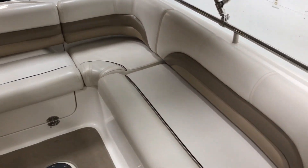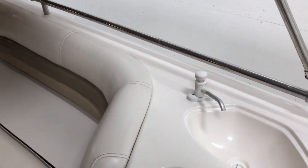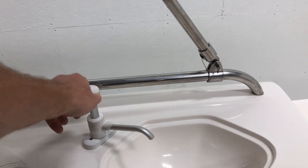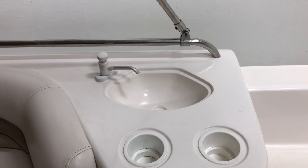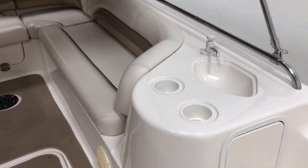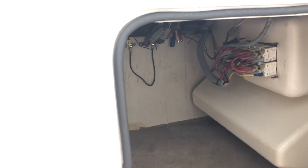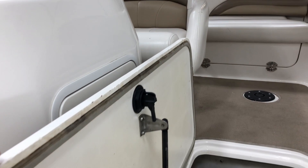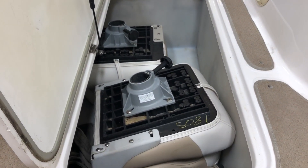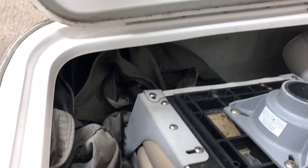There are cup holders around the back corners and over by the sink. The sink is here — it's run by a hand action pump and needs to be hooked up to a fresh water tank underneath, which is not on the boat. There's storage area under the dash as well as in the floors. Those two fishing seats are stored under there, and the full boat cover is stored under there as well.